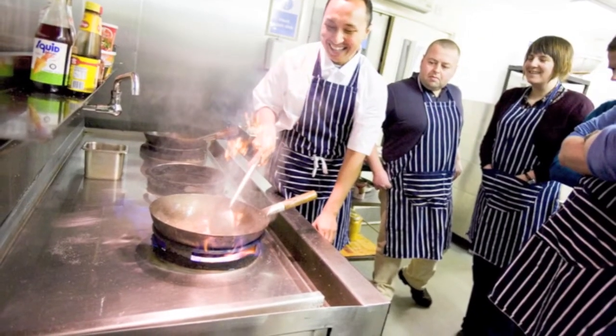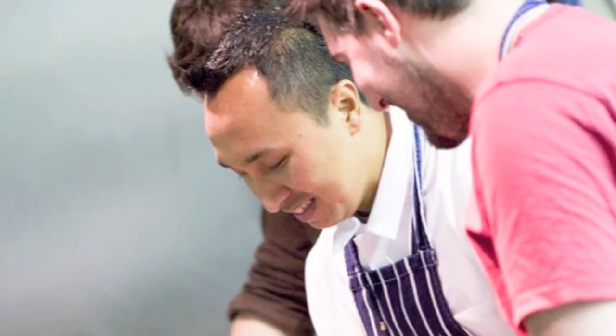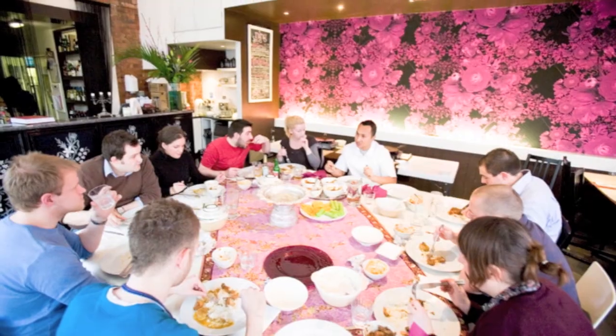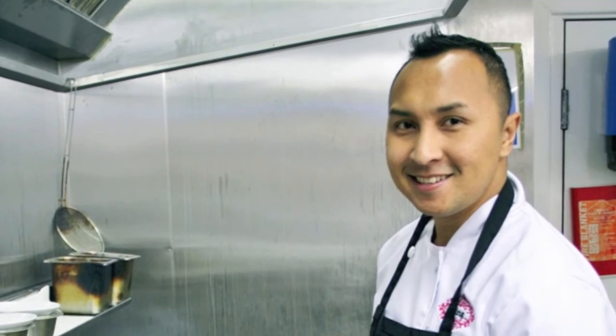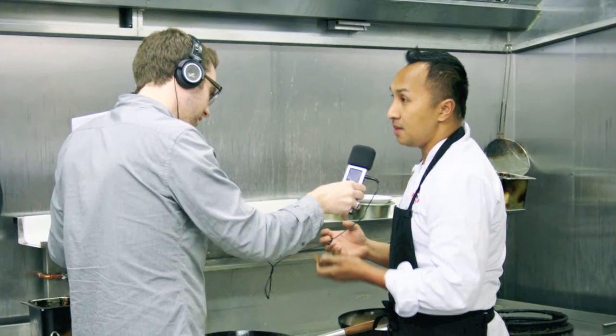You run cooking workshops right here, don't you? Yes, we do cookery classes as well — we do it two times a month. Lots of people join. Looks like our chicken rendang is cooked, so I'm going to serve it. And that's the best part of course — to taste it.